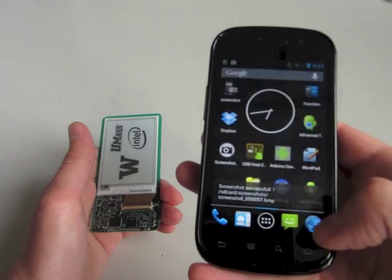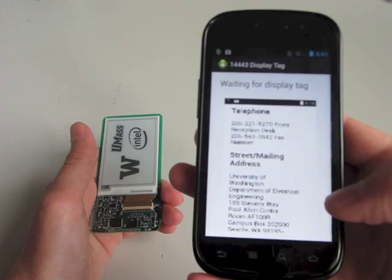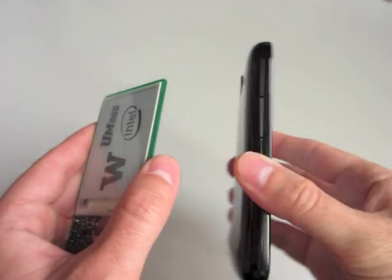Being energy-neutral means never having to consider recharging or changing batteries. The DisplayTag achieves this by harvesting more energy from the NFC transaction than it consumes during the communications and display update tasks.